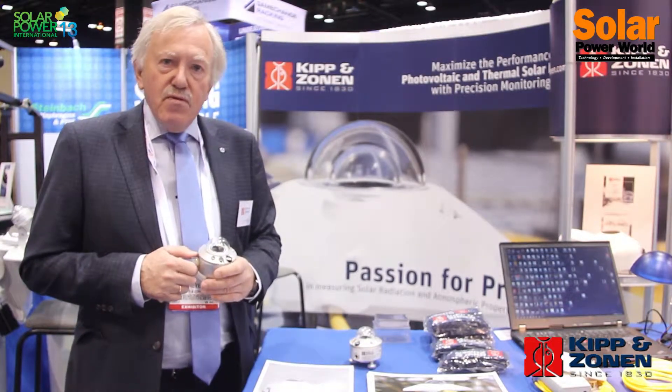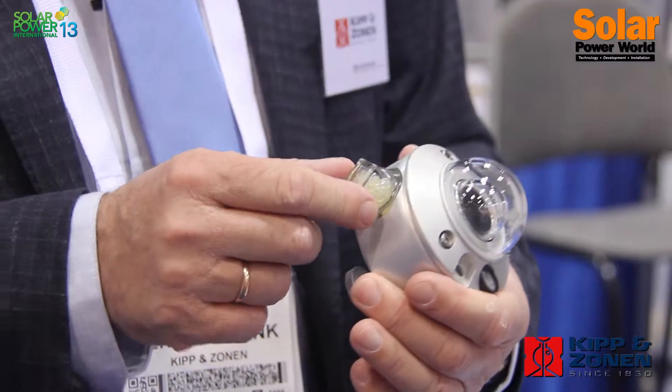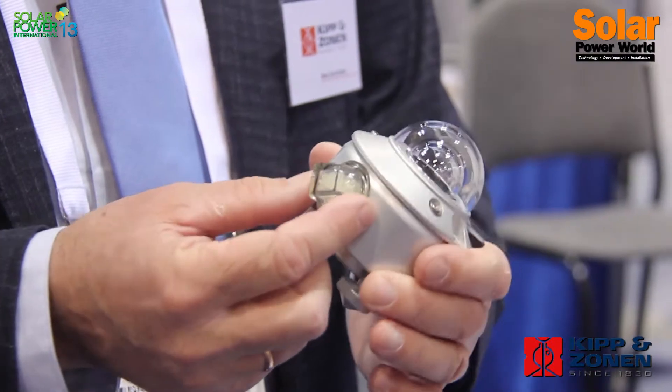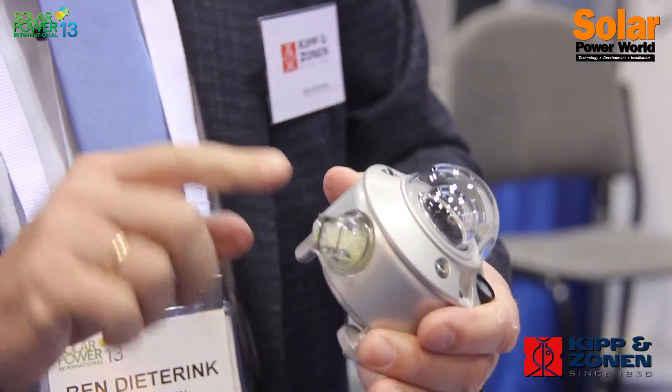Humidity will influence the measurement in a negative way. That's the reason we have built-in desiccant cartridges that keep the internal environment as dry as possible.